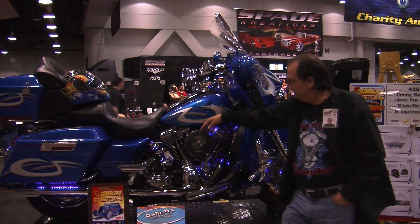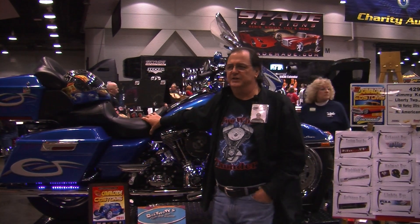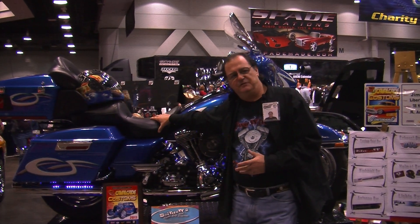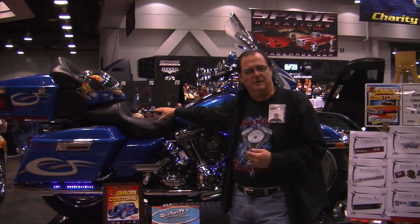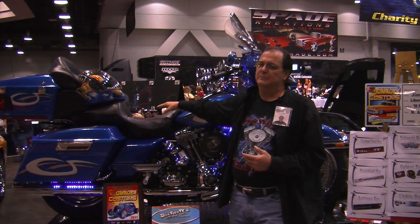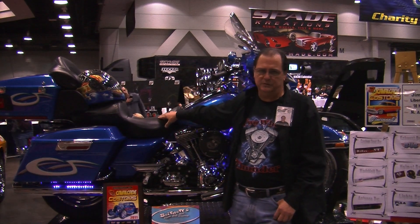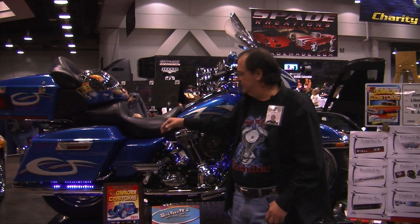If you move on down, you'll see a custom seat. Actually, it's a standard Harley-Davidson seat — the pan is the same — but the foam has been taken out and replaced with a very special gel patty. It makes long-distance riding a lot more comfortable, and a lot more comfortable on your tush when you ride.